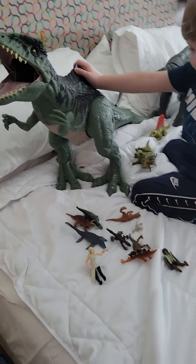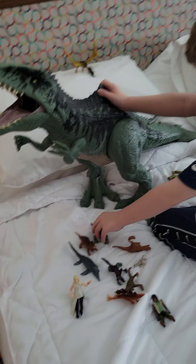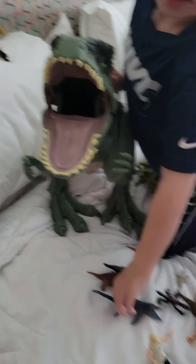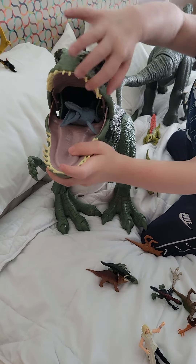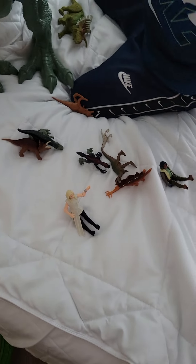We're gonna do another review on the Giganotosaurus and show you how he eats these tiny Jurassic World dinosaurs that we have and people. Ready? Feed him. A Mosasaurus! The classic Mosasaurus goes down the chute.